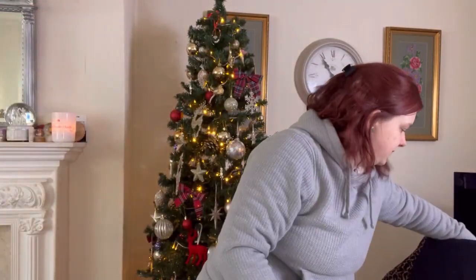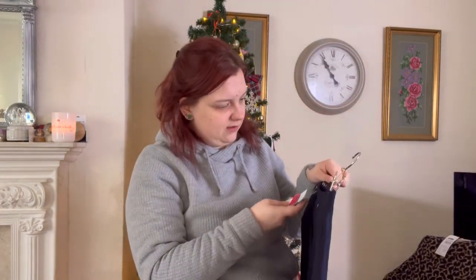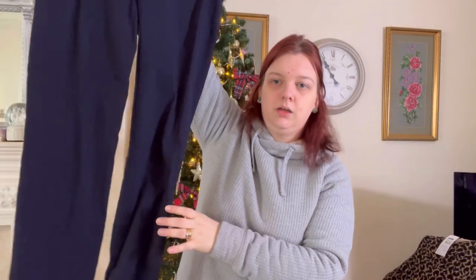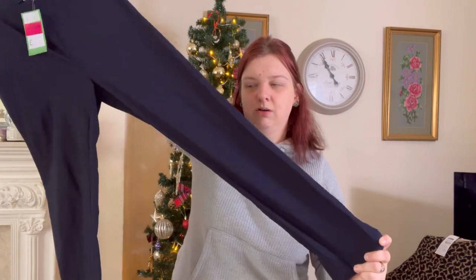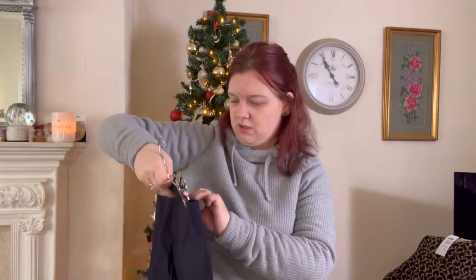Then we have a pair of Robell — classic Robell. These are Robell Rose, £4.95. Just little blue — or black, I think they're blue — little jeggings. £4.95, and the size doesn't say.